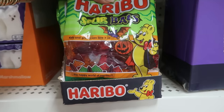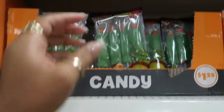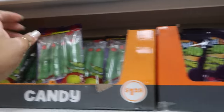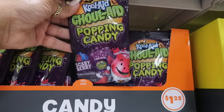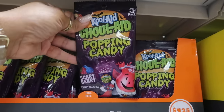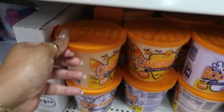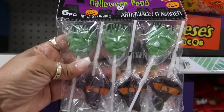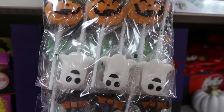You got the sour bats right here. There's those zombie fingers — you get four of them in there. The Kool-Aid — Ghou-Aid — popping candy, scary berry. Candy corn, cotton candy. Halloween pops — six of them for $1.25. You got Frankenstein, the witch's hats, some pumpkins and some ghosts.